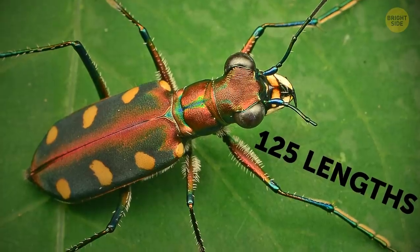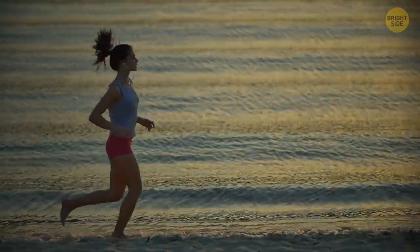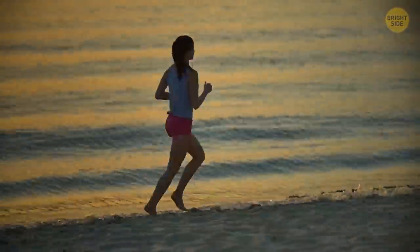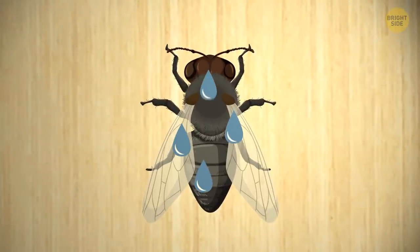But for its size, it's incredibly fast. It runs 125 lengths of its body in one second. Say you're 6 feet tall — you'd have to run 750 feet in one second. As long as it's on the same surface as that pesky fly, the fly doesn't stand a chance.